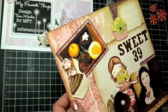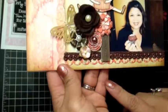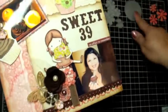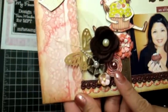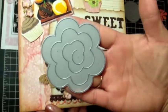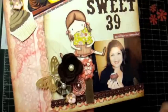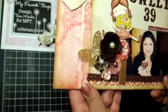Over here I used the Rolled Flower die, also by My Favorite Things — I have a tutorial on my channel on how to create flowers using that die — with a little pearl in the middle. Then I used the Rolled Rose die, and I cut some brown felt from the Banana Split My Favorite Things felt collection, putting a little pearl in the middle of that as well.